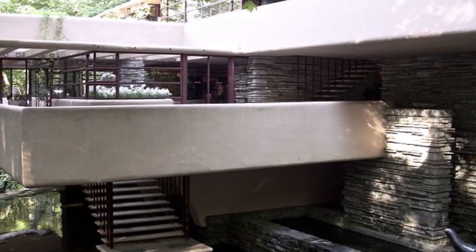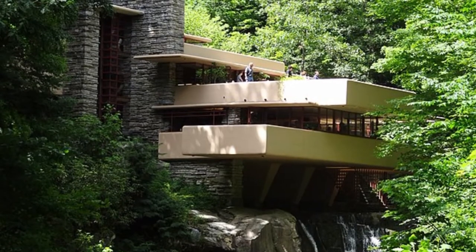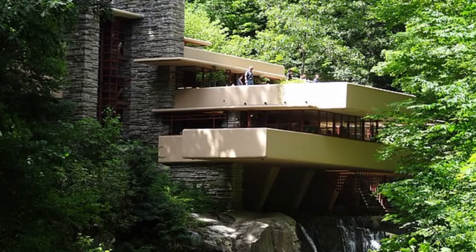It was designed as a destination for a weekend getaway. Falling Water exemplifies architect Frank Lloyd Wright's philosophy of organic architecture — the harmonious union of art and nature.